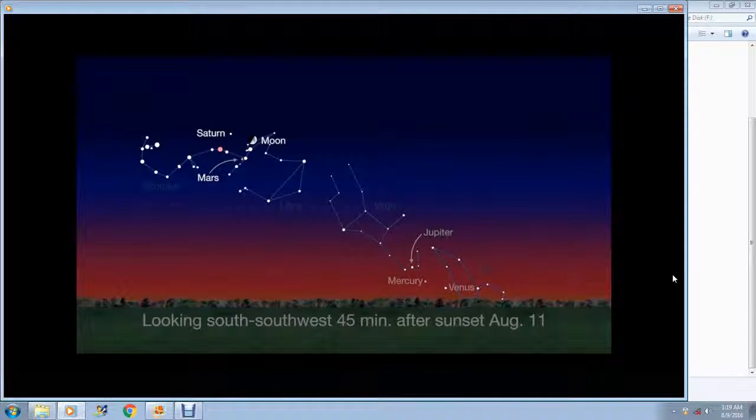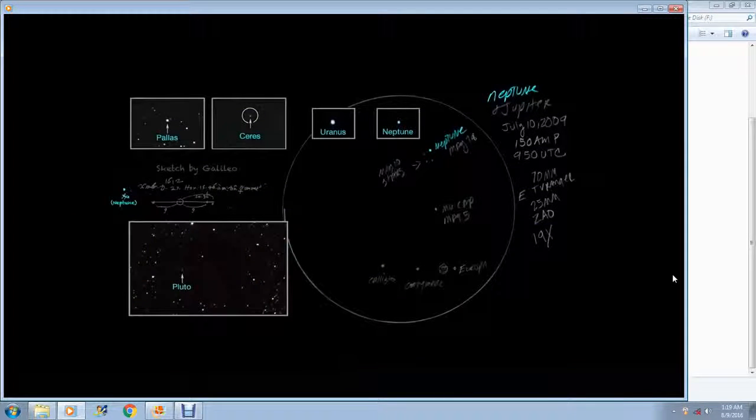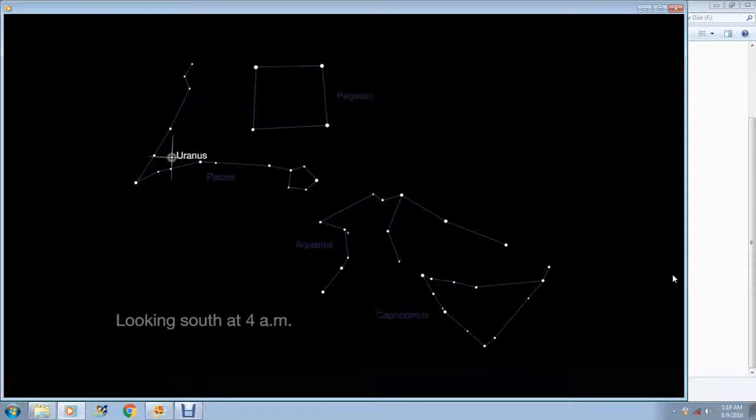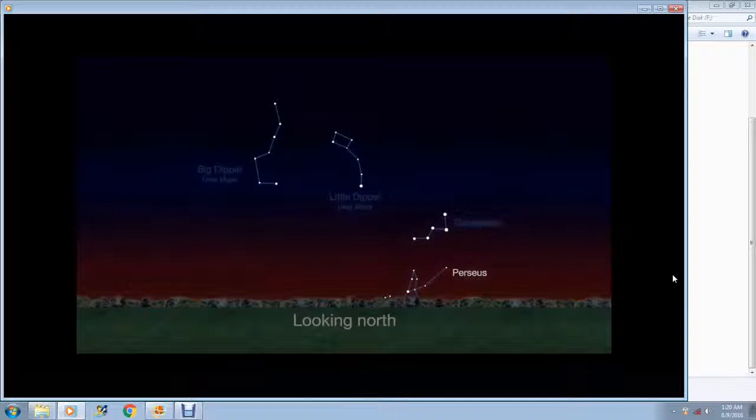Look in the south-southwest sky for a second planetary grouping. Mars and Saturn are high and easy to see, and are joined by the Moon on August 11th. There are more planets, dwarf planets, and an asteroid visible this month. Uranus, Neptune, and dwarf planet Ceres are visible before dawn in the southern sky — you may see Uranus through binoculars, but Neptune and Ceres require a telescope. Asteroid Pallas is visible high in the southern sky at the same time, and dwarf planet Pluto is still visible through a telescope after sunset.